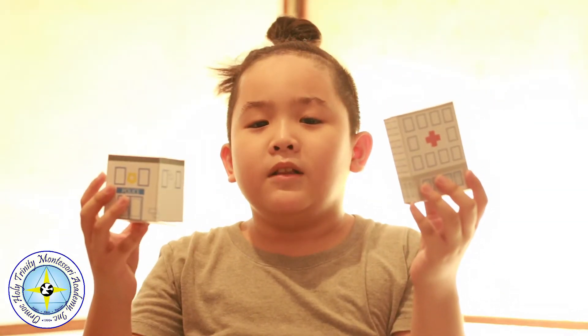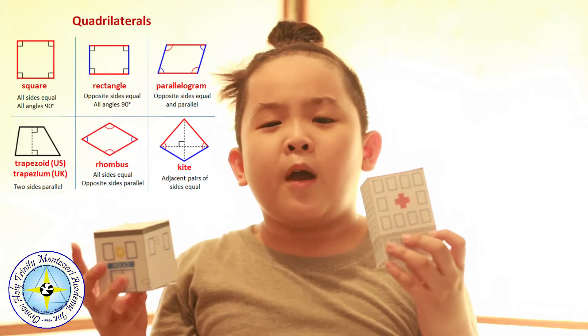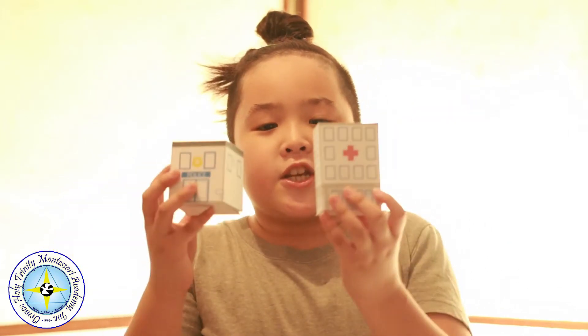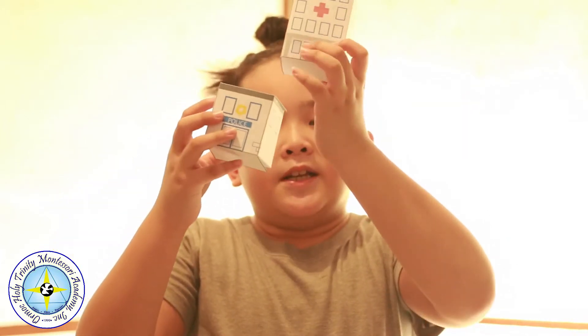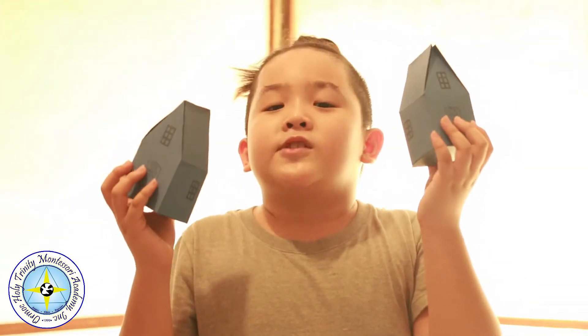In geometry, a quadrilateral can be defined as a closed two-dimensional shape which has four straight sides. The police station and the hospital buildings have four corners.